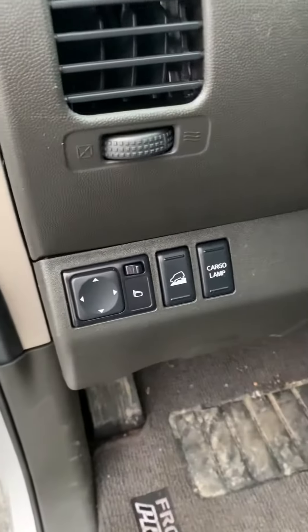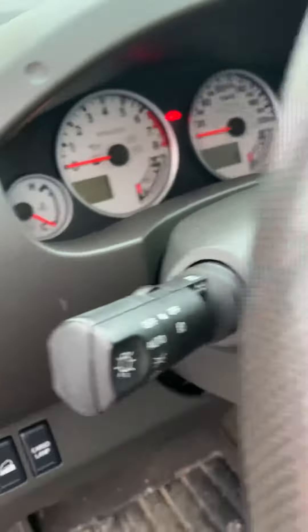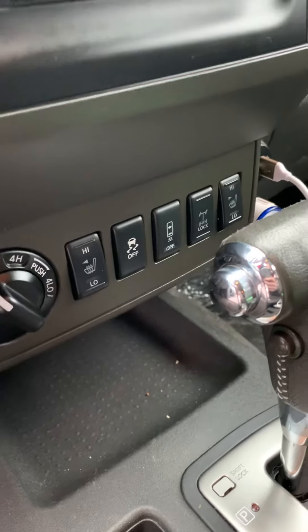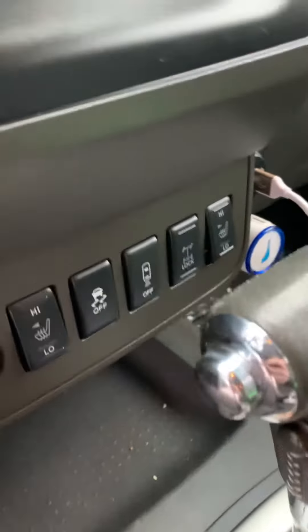You've got hill start assist, cargo lamp, mirror control, steering wheel controls, and then down here you've got your heated seats, traction control, and your rear sonar alert — you can turn that off when you're putting a trailer on or something like that. It allows you to turn that off and on. You've also got your diff lock and the other heated seat control.